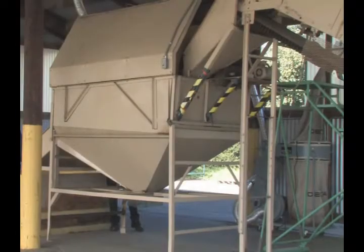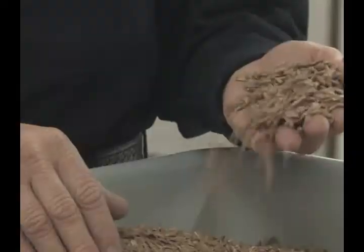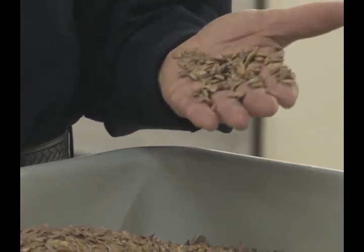We'll put a certain amount of cones in the tumbler at any one time and tumble them until we're pretty certain that there are no more seeds to come out. The seed, conveniently in nature, is attached to a wing, and the wing allows it to fly away from the mother tree.